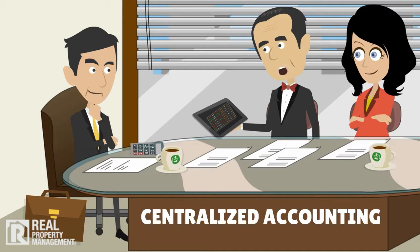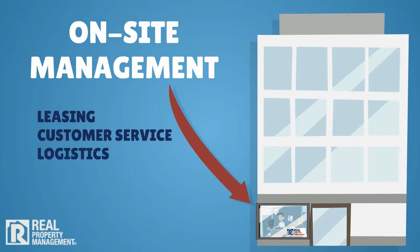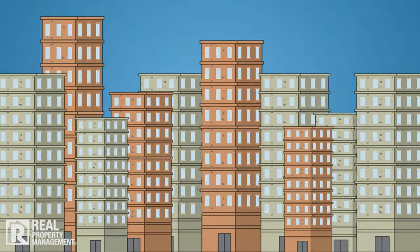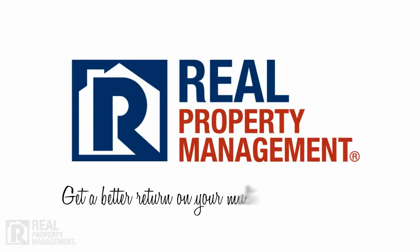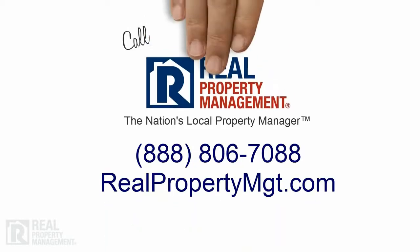We also offer on-site management for larger complexes that require day-to-day leasing, customer service, logistics, rent processing, and notice posting. Repairs and maintenance are managed by our professional maintenance technicians and large vendor network. No property is too large or too small, so consider a simpler solution for your complex. Real Property Management helps you get a better return on your multifamily investment. Put our experienced team and proven process to work for you. Call today!